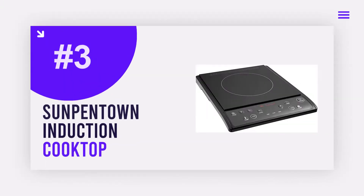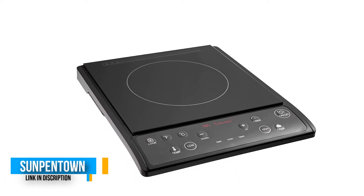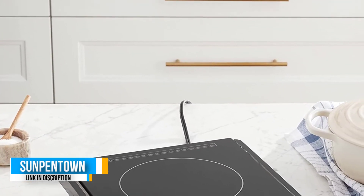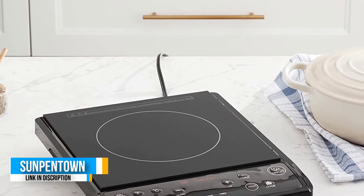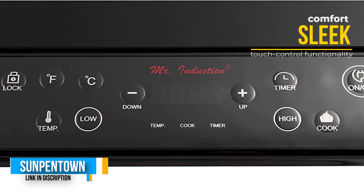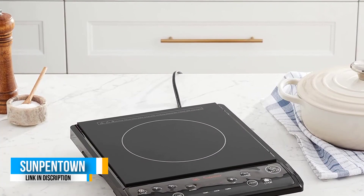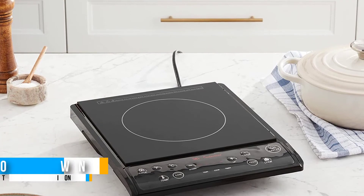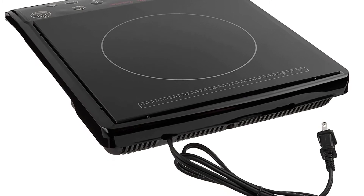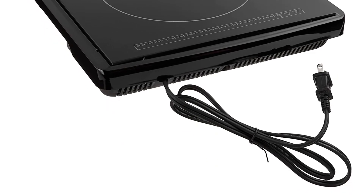Number 3: Sunpentown Induction Cooktop. If you don't have much space and need a cooktop you can store away discreetly and easily once you're done using it, the slim 4.5-pound Sunpentown induction cooktop is your best bet. The sleek all-digital display allows you to choose between cooking and warming modes, along with seven power settings and 13 temperature settings reaching 390 degrees Fahrenheit. It also has a built-in timer and touch control functionality, including a touch control lock for added safety. Numerous reviewers mention how quickly it heats up, with one even saying it works twice as fast as their microwave.